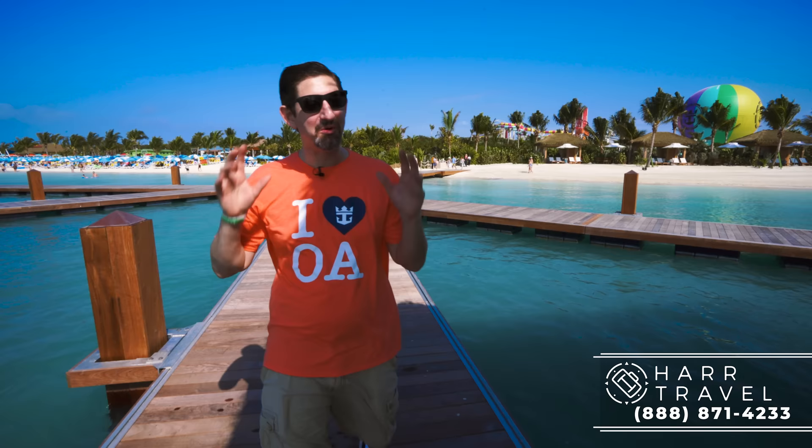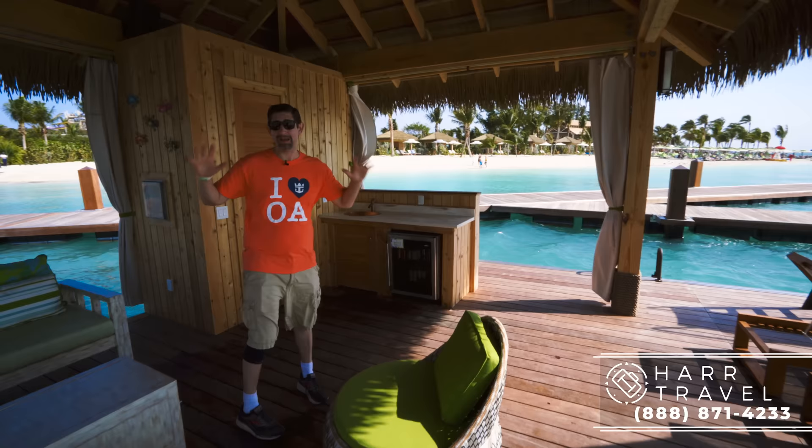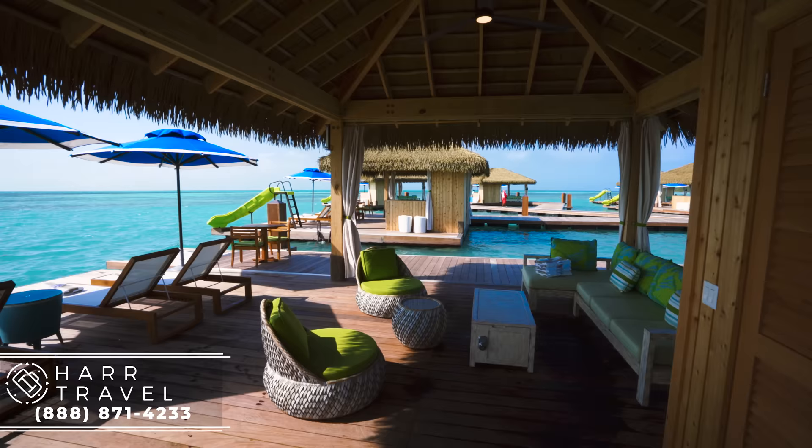Now we are headed into one of the floating overwater bungalows. These are so incredibly cool — come on in and let me show you what it's all about. First and foremost, this is a massive space for a bungalow. I'll just walk across here for a second to give you a little bit of context — it's absolutely huge. The very first thing I see is this super comfy couch with a chaise. This looks like a little dad nap spot for me personally. Everything in here is ultra-luxurious.